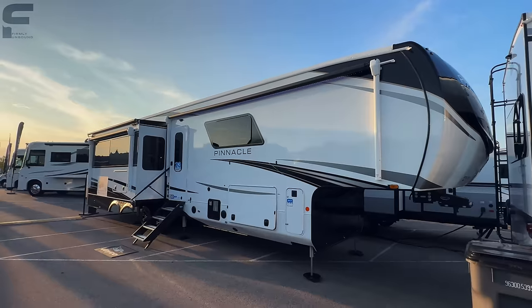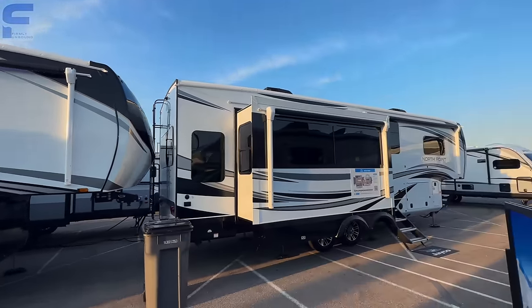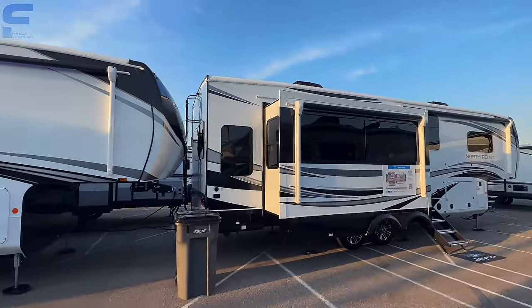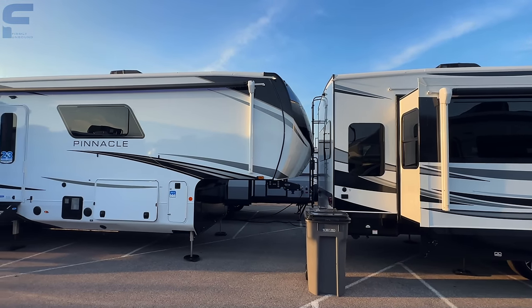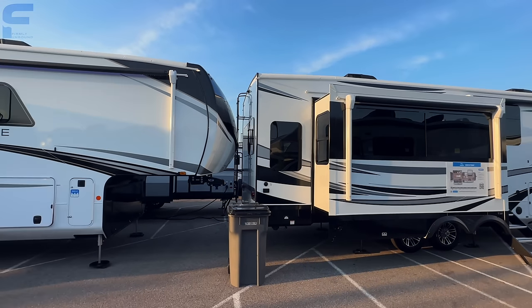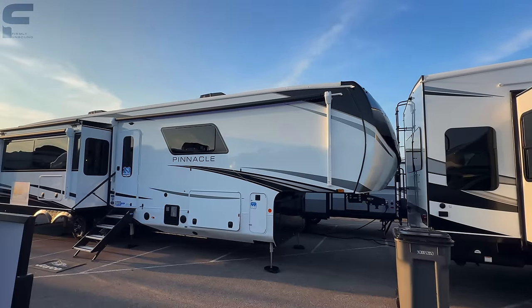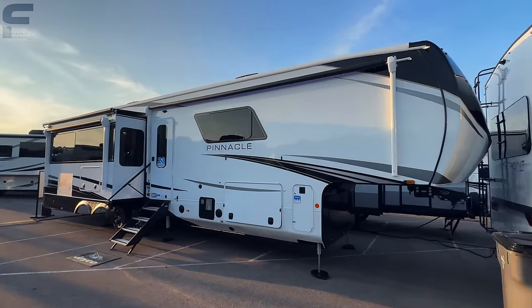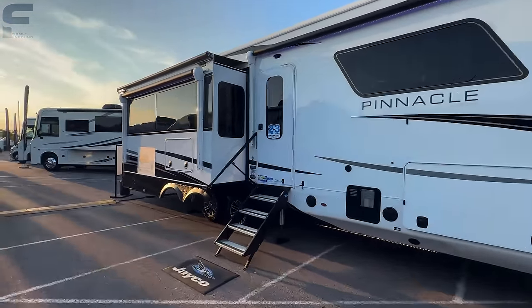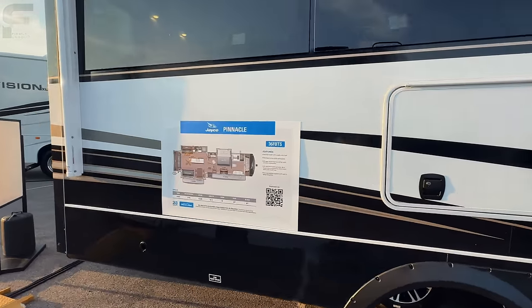Pinnacle is Jayco's top-of-the-line fifth wheel, so a lot of y'all probably know the Jayco North Point. This is actually the big brother to the Jayco North Point. While a lot of people already look at the North Point as a fifth wheel to live in full time, the Pinnacle is a step above that and is very impressive. This here is a front bath model, so we're going to look at the specs and the floor plan — it is so dang impressive.